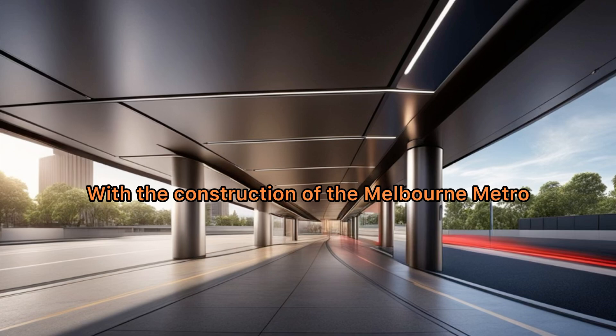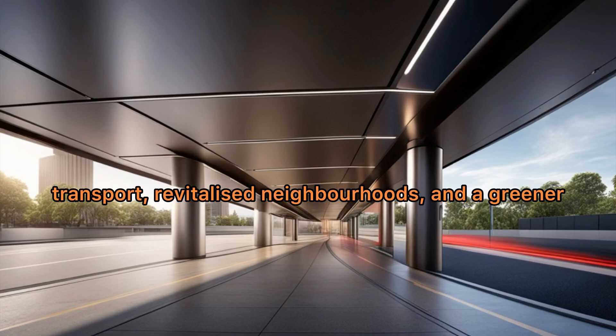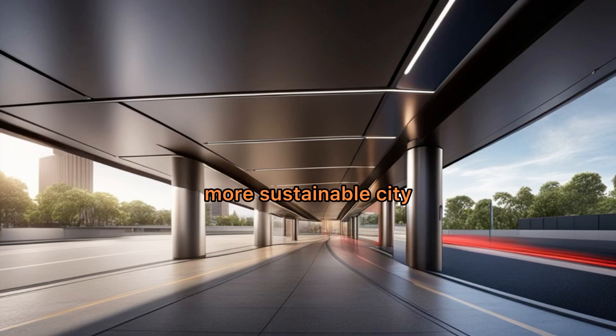With the construction of the Melbourne Metro Tunnel well underway, we can look forward to a future with improved transport, revitalized neighborhoods, and a greener, more sustainable city.